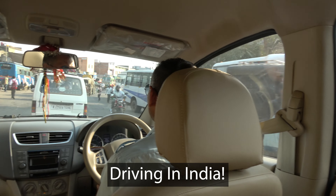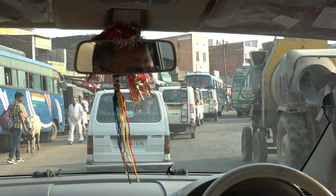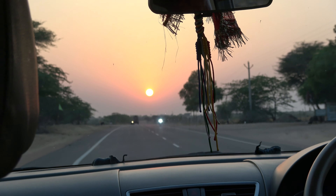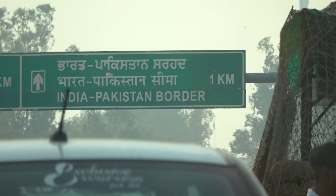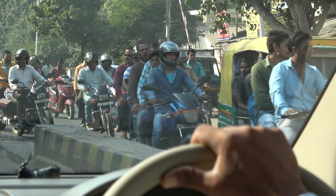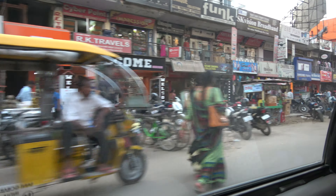Driving in India is crazy, so I wasn't crazy enough to rent a car and drive myself. In this video I'm a backseat driver as we drive all over India — around Jaisalmer, Amritsar, Jaipur, Fatehpur Sikri, Ranthambore, Varanasi, and Old Delhi.